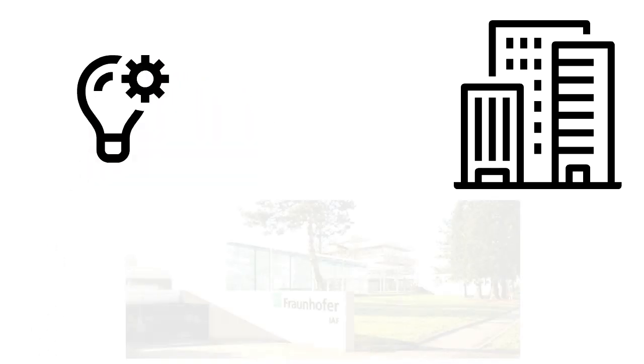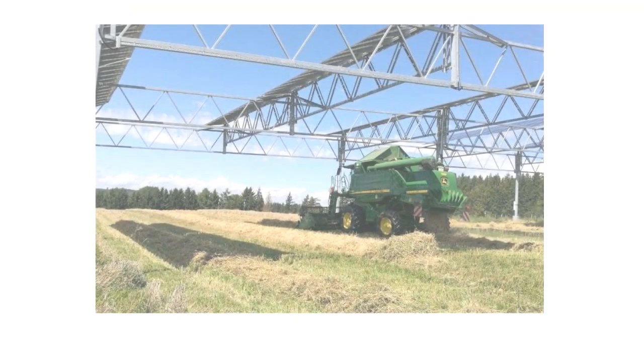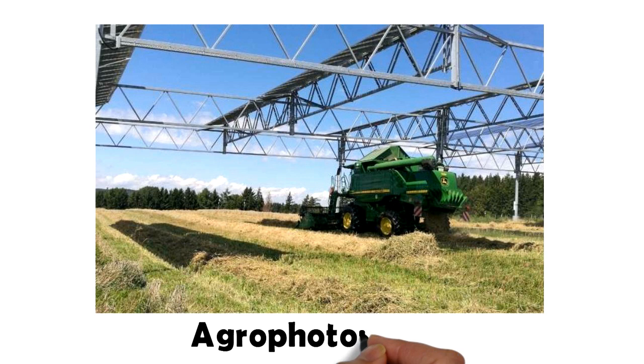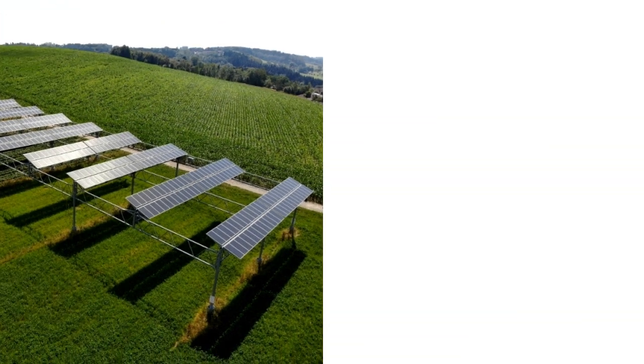Thankfully, the answer to this was provided by Fraunhofer Institute. Research and subsequent pilot projects have shown that the same agricultural land can be used for both growing crops and generating electricity. This emerging field is called agro-photovoltaics.